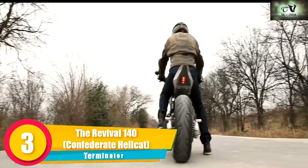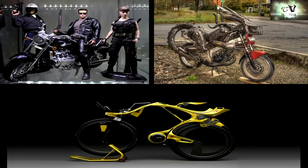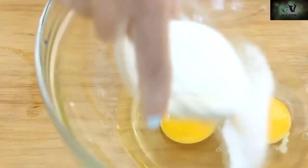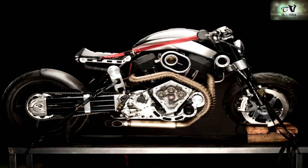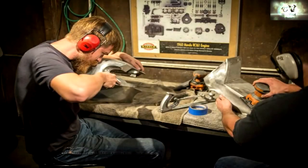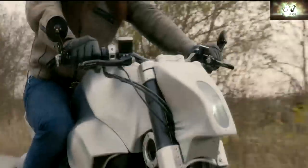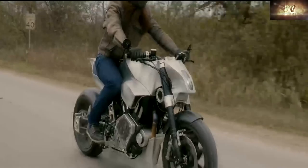50/140 Confederate Hellcat — Terminator. If we could mix the Terminator, Alien, and Predator together like a baker mixes eggs, butter, and sugar, I think we would make the Revival 140. We don't have to do that — we already have pioneers in the form of the Revival Cycles team, who took a 2012 X-132 Confederate Hellcat and molded it into this bespoke two-wheeled rarity we now know as the Revival 140. With roughly 650 hours spent on making this hugely satisfying and adrenaline-engaging motorbike.